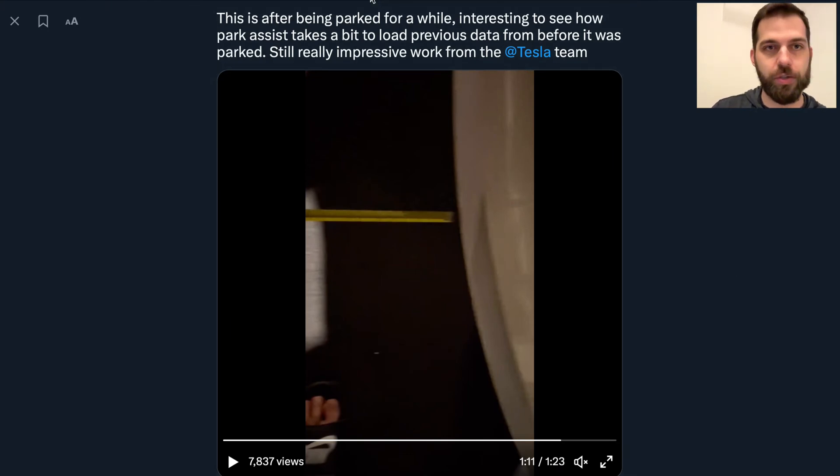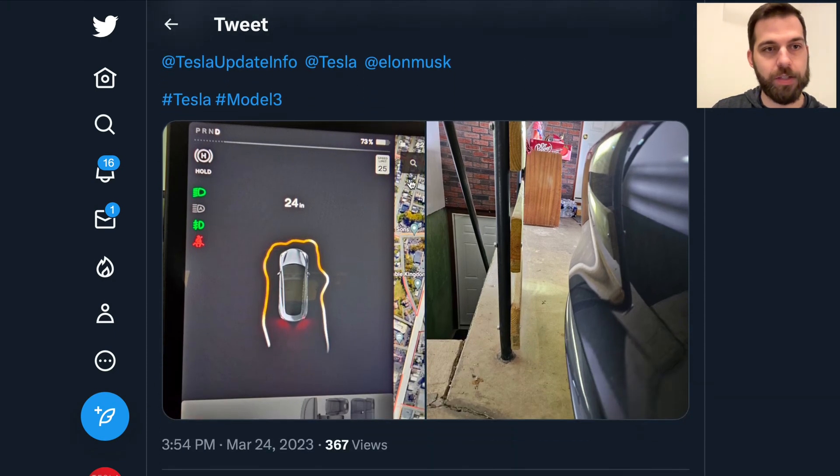That said, there are going to be challenges initially. Alex Colon on Twitter showed an example where the vehicle reported about 24 inches of space in front, but it visually looked like a lot less than two feet. It's hard to say whether that would cause a crash, but it's a reminder that this won't be perfect right off the bat. It's also worth noting that ultrasonic sensors weren't necessarily perfect in every occasion either.